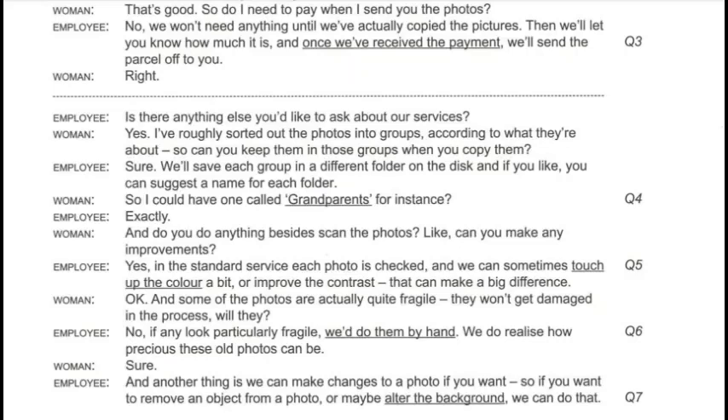So I could have one called Grandparents, for instance? Exactly. And do you do anything besides scan the photos? Like, can you make any improvements? Yes. In the standard service, each photo is checked, and we can sometimes touch up the colour a bit or improve the contrast. That can make a big difference.